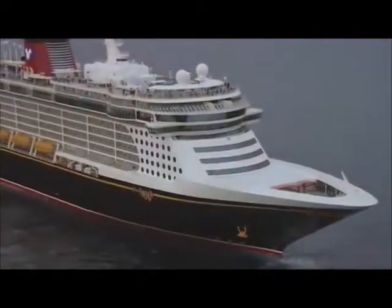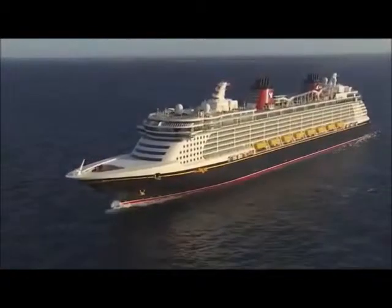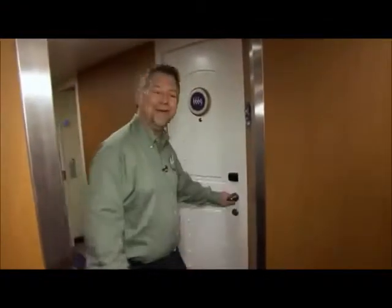Hi, I'm Tommy Kiesling, Training Manager of Travel Agency Sales. Today I'm going to take you on a tour of the fantastic staterooms that we have here on the Disney Fantasy, as well as its sister ship, Disney Dream. Along the way, I'm going to point out some of the key features that typically get the biggest wow. Are you ready? Then follow me.